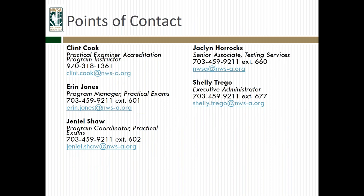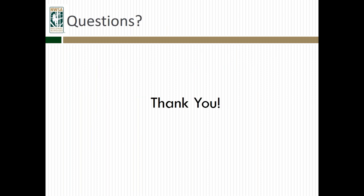Here are some different points of contact. Myself, if you have questions about the practical examiner accreditation programs, as well as Aaron and Janil for practical exams. Jacqueline handles a lot of the scoring. And then Shelley, who you all know from the NWSA. That is the end of the presentation. We've got some time now to answer some questions.